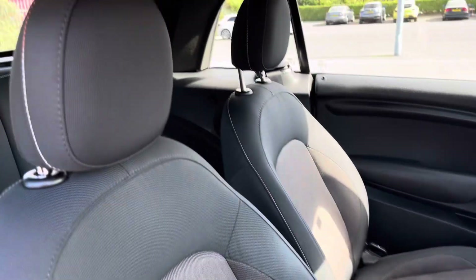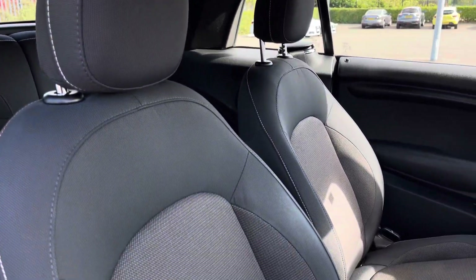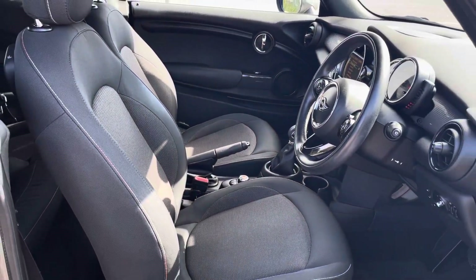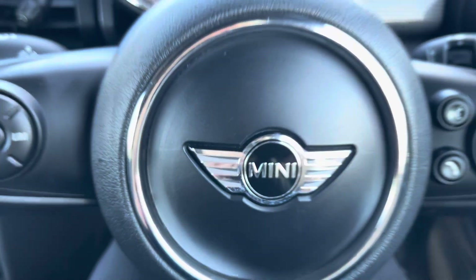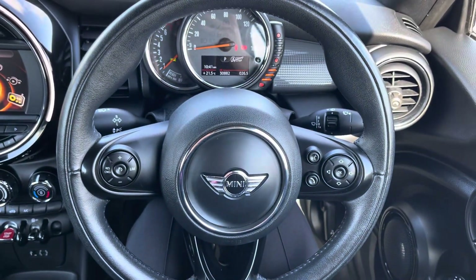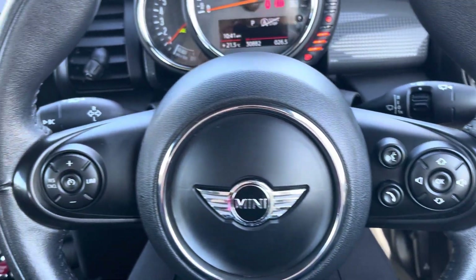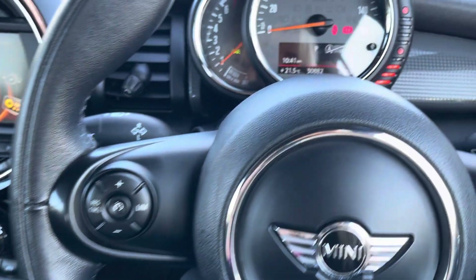Moving into the driver's side of the car, we have the front seats which have been designed with side bolsters to provide the driver and front passenger with excellent comfort on those longer journeys. The multifunctional steering wheel provides the driver with access to controls such as volume adjustment, telephone controls, cruise control and speed limiter.